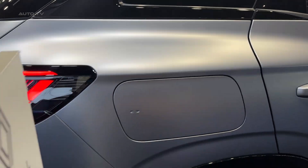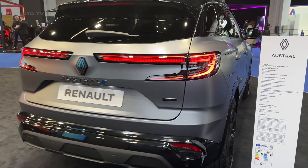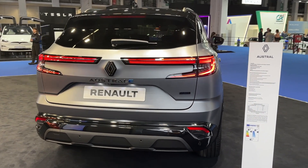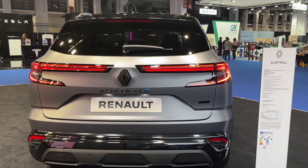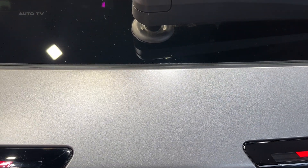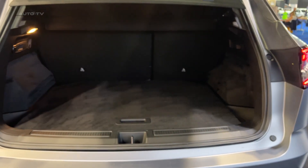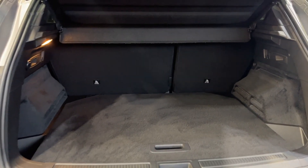The Austral also offers an impressive array of optional extras, allowing buyers to add a personal touch to their vehicle. Options range from a panoramic sunroof that floods the cabin with natural light, to a premium Bose audio system that delivers crisp, clear sound. Renault also offers various customization options, including different wheel designs and an assortment of vibrant exterior colors.